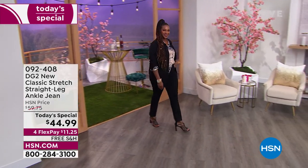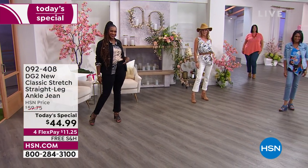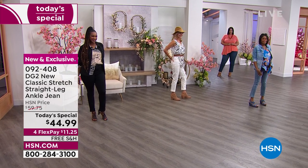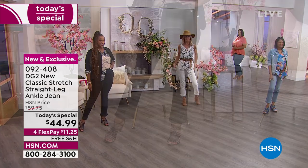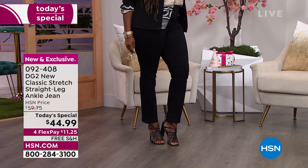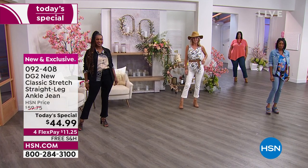Me and all the gals are hanging out tonight with you guys, we're going to have a ball. Look at how darn cute these jeans are — I was so pumped to talk about this. Today's special is from Diane Gilman, she is the queen of jeans. We are doing a straight leg, and guess which one outsold skinny jeans and outsold it dramatically? It was the straight leg.